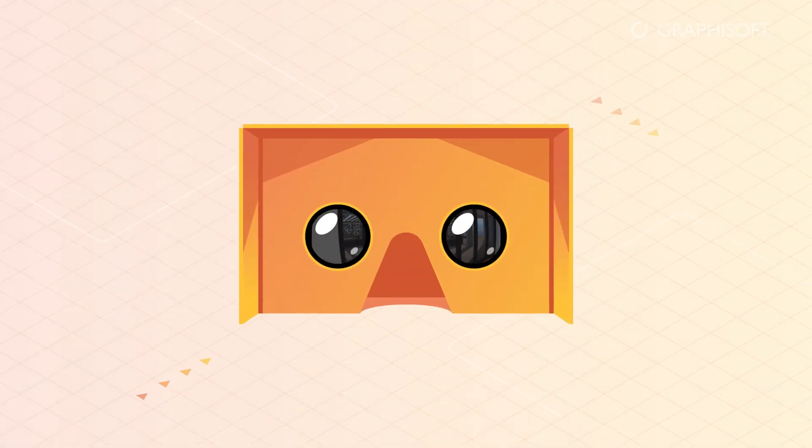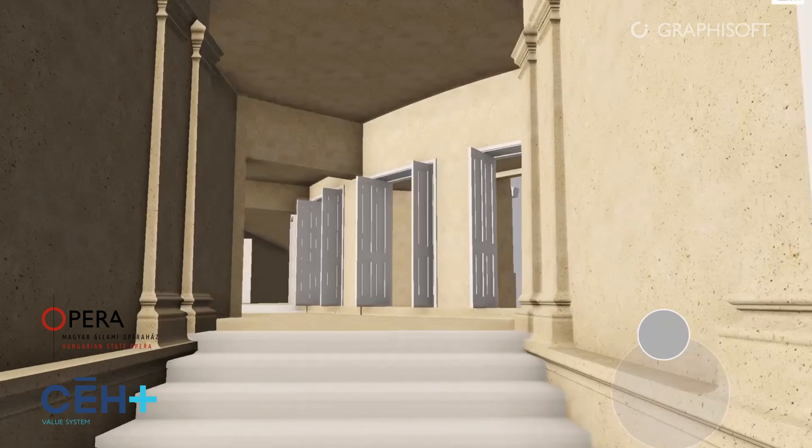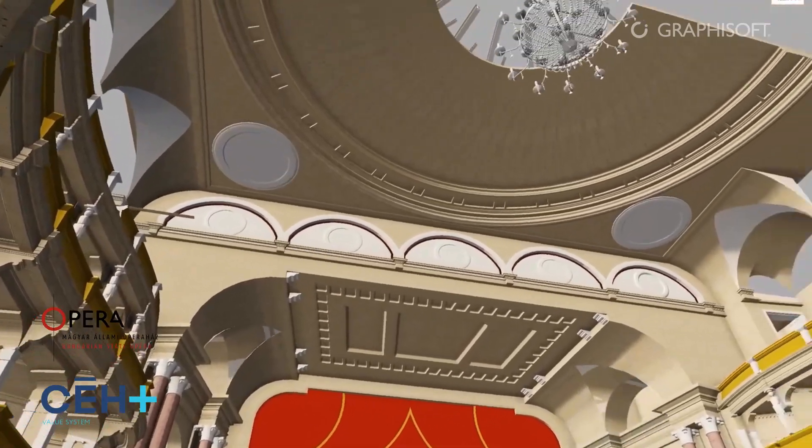And immersive technology makes this exploration even more realistic. BIMx can handle large and complex projects without delays because it uses model streaming technology like those used in computer games.